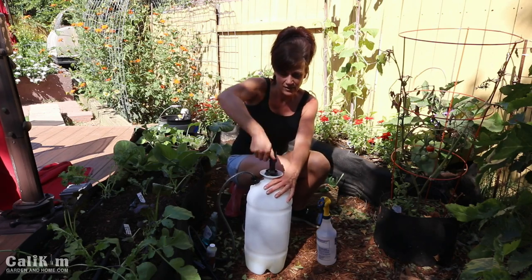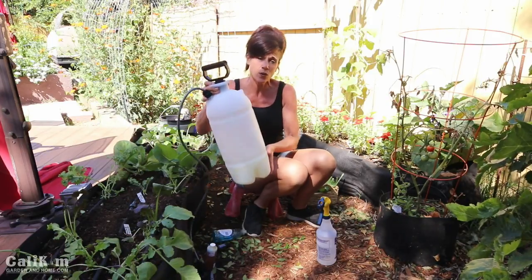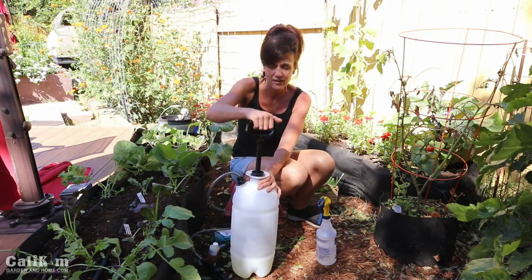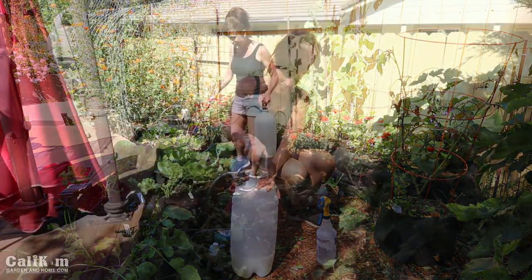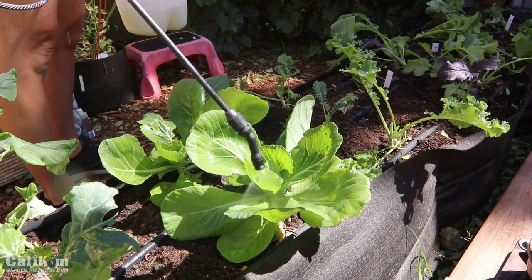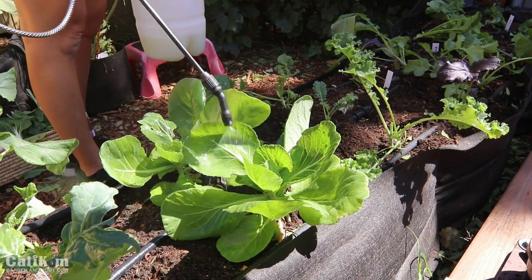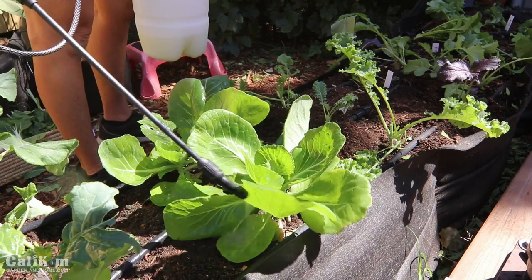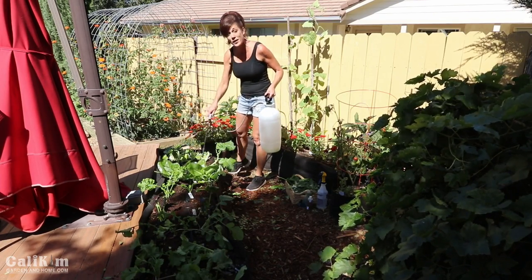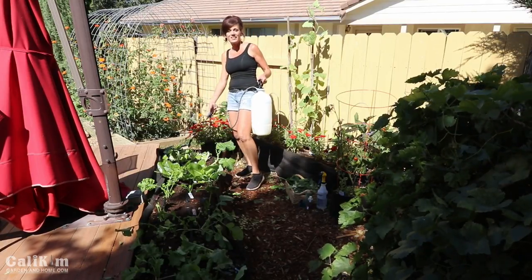I'm also going to add some dish soap because that will help the oils disperse into the liquid. Put the lid on your hand pump sprayer and give it a good shake to disperse the oil through the liquid, then pump it up. When spraying down your plants, make sure you spray in the morning so your plants have time to dry before evening. Spray the tops and bottoms of your leaves until the plant is dripping wet, and make sure you get down into all the little nooks and crannies. Spray every 7 to 14 days until the infestation is gone.